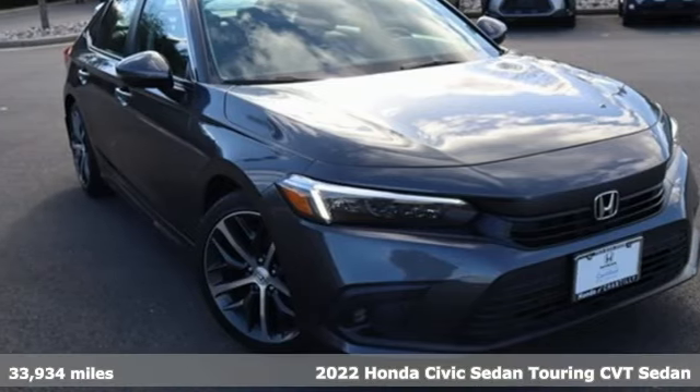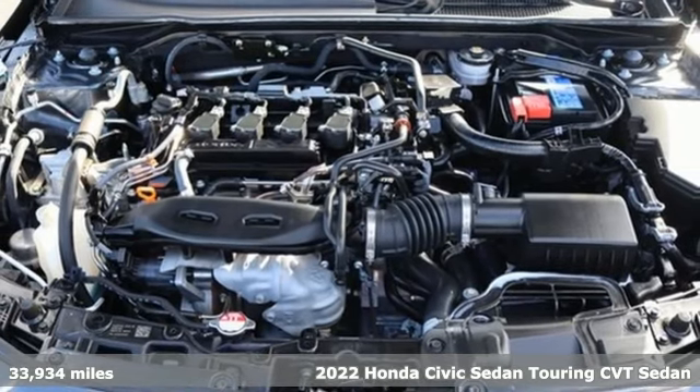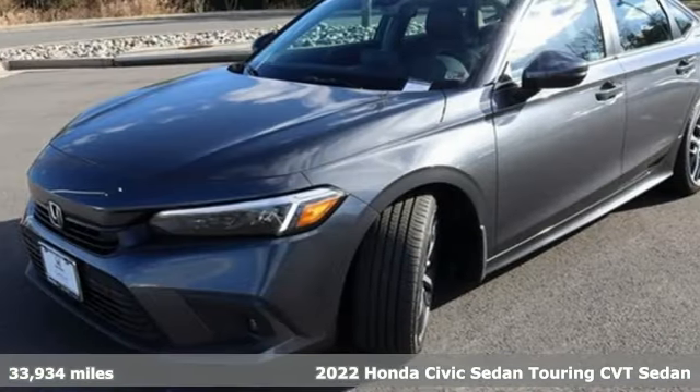It's a 2022 Honda Civic Sedan. Get more mileage out of every drive with this Civic. You'll look forward to every drive with features like these.